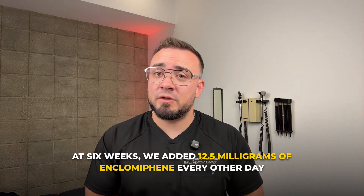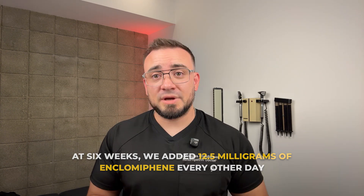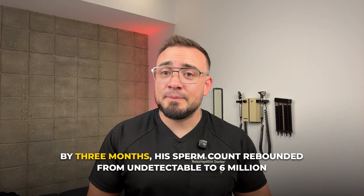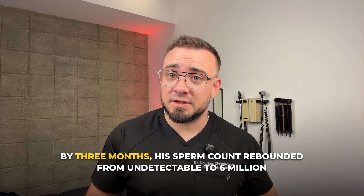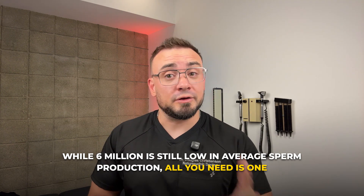Six weeks in, we added 12.5 milligrams of enclomiphene every other day to reignite LH and FSH production from the brain. By three months, his sperm count rebounded from undetectable to 6 million. His testicular volume improved and his mood and energy were okay with some slight agitation — and he did all of this without stopping TRT. While 6 million is still low compared to average sperm production, all you need is one. With that amount, it set him up perfectly and he had his first son. That's the power of personalized hormone care.